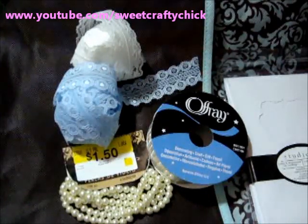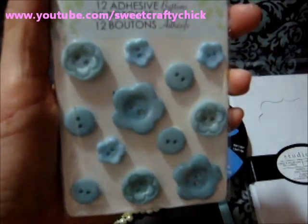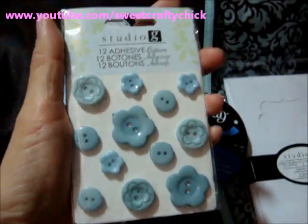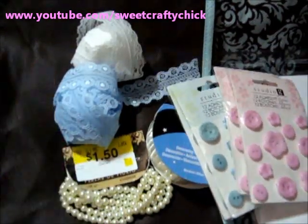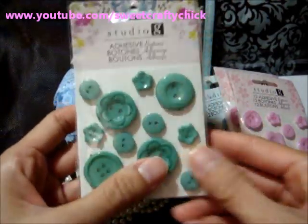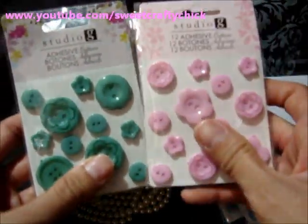I also picked up a few of the buttons they have. I bought these really cute baby blue buttons — they're flowers and regular shape buttons — and also in the pink. And I also picked up in this, I think it was called Jade color, and these were actually $0.50 each on sale. These are usually $0.97 each.